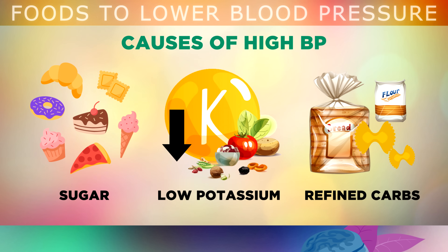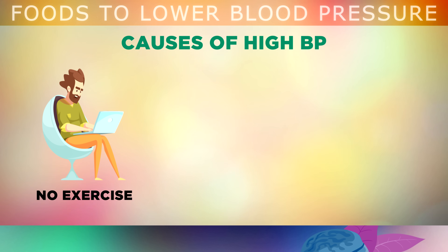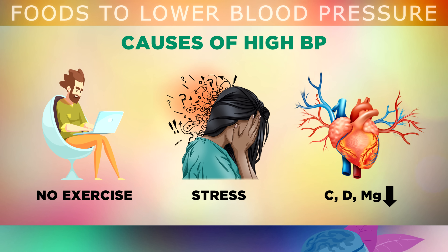Also eating refined carbohydrates like bread, flour, pastries and cakes will deplete potassium and raise a hormone called insulin too high, which can damage your arteries on the inside, making them very tight. A lack of regular exercise can also contribute to higher blood pressure because the heart is a muscle and it requires exercise. High levels of mental stress can raise a hormone called cortisol which can cause problems with the signals sent to your heart. Being deficient in magnesium, vitamin C or vitamin D can also make your vascular system very tight and restricted so the heart has to work harder, bringing up the pressure.